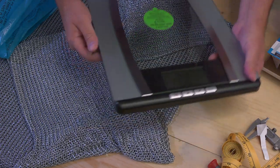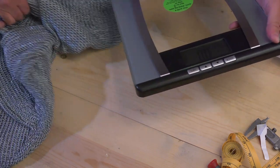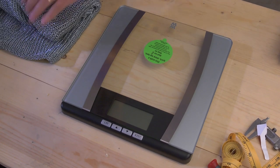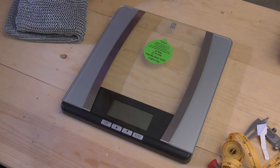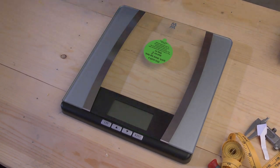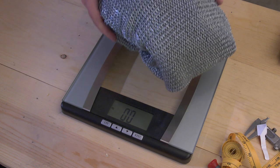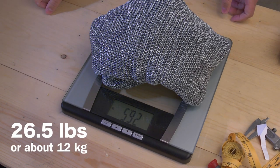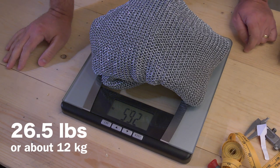Zero pounds on the scale. I think we can weigh it right here on the table. We'll roll up this shirt. Here we go.